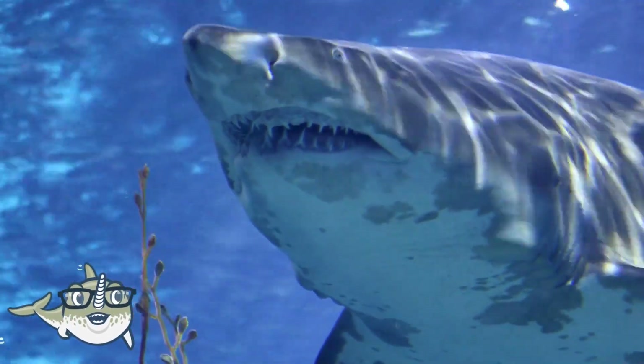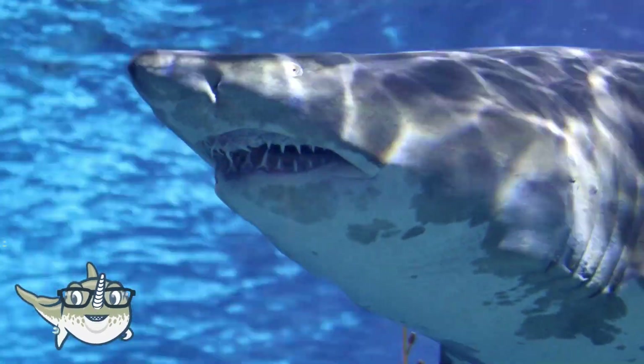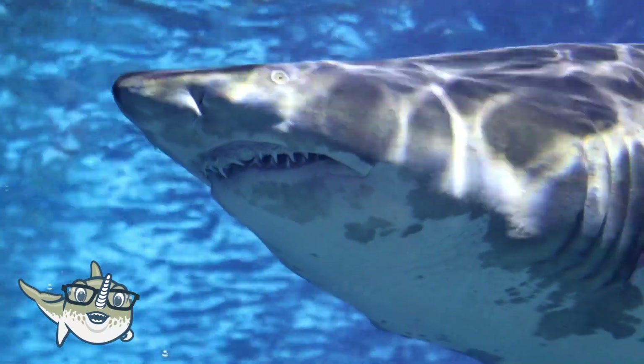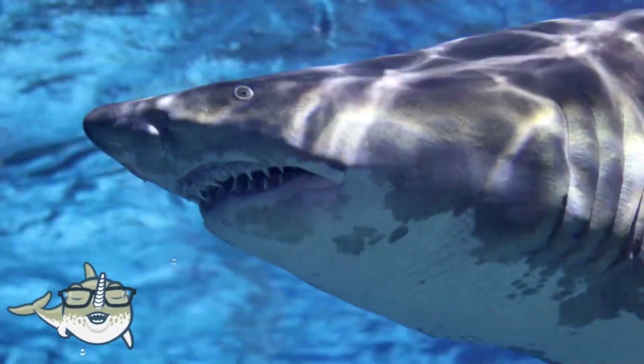There are more than 500 species of sharks, and they vary in size, shape, and behavior. Some of the most famous sharks are great white sharks, hammerhead sharks, whale sharks, and tiger sharks.